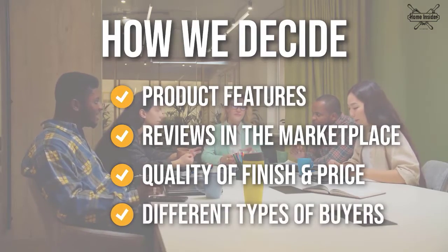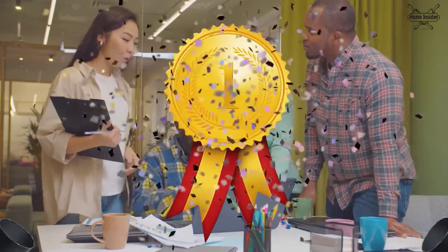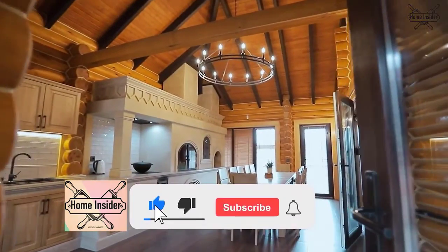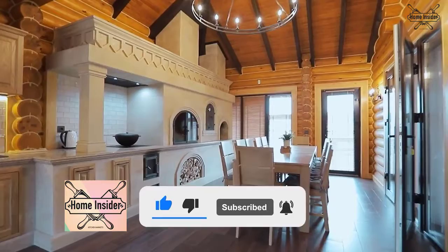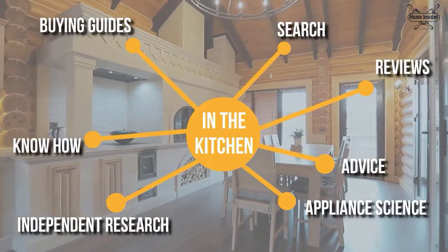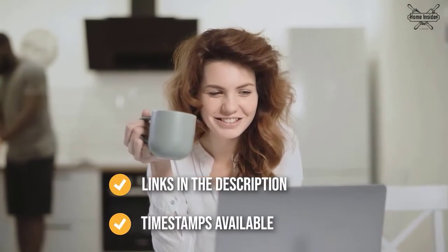We do suggest you stick around until the end to see who wins the number one position on our list. Before we begin, be sure to like the video and subscribe to stay with us in the kitchen, especially if you're interested in more informational list-related content just like this one. You can find the options from our list in the description down below, as well as timestamps to help you navigate through the video.